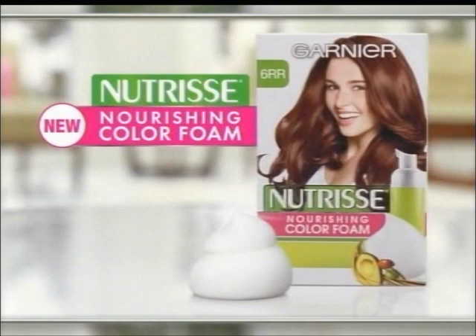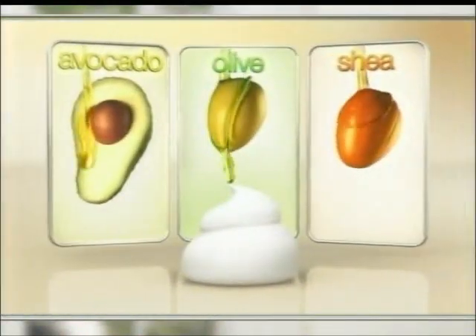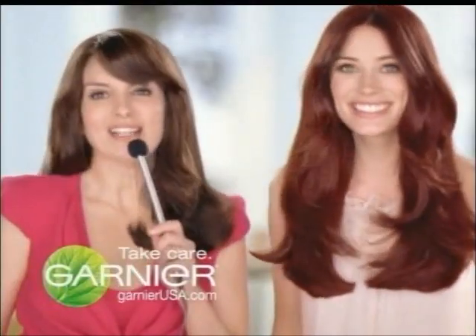Tell me one thing we've learned about new Nutrisse Nourishing Color Foam. It's Garnier's first foam that nourishes, has three fruit oils, and gives you fresh, bright color. That's three things. You're welcome. New Nutrisse Nourishing Color Foam — nourished hair, better color. Garnier.